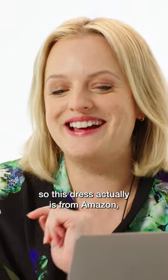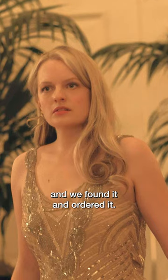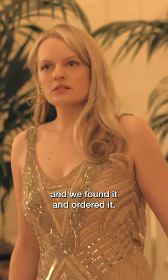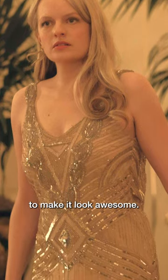Now the funny thing is, this dress actually is from Amazon. We found it, ordered it, and then reconstructed it to make it look awesome.